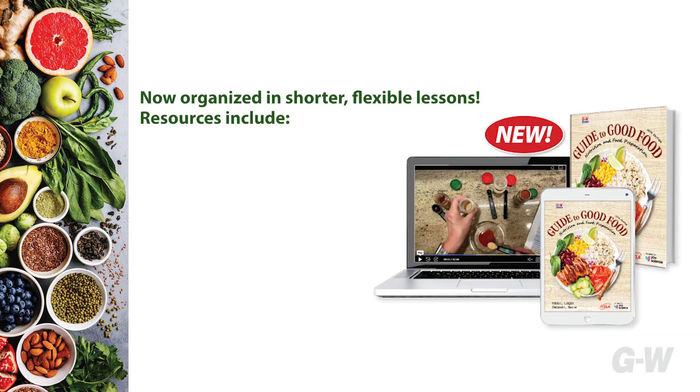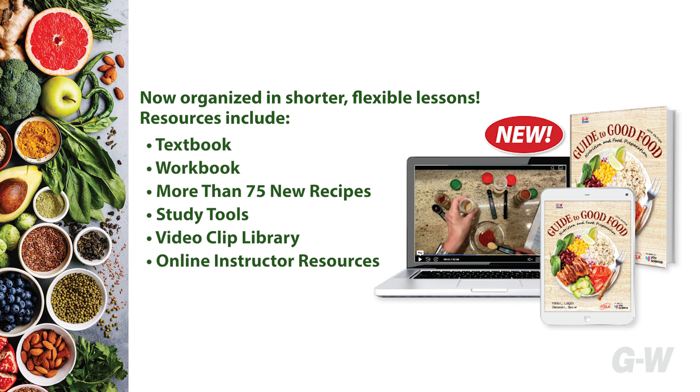Now organized into shorter, flexible lessons, resources include the textbook, workbook, more than 75 new recipes, study tools, the video clip library, and online instructor resources.